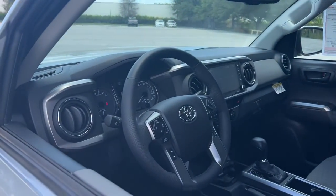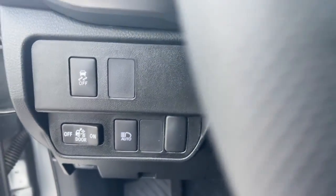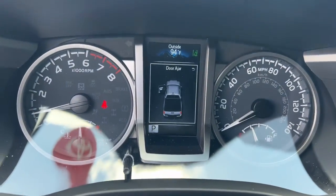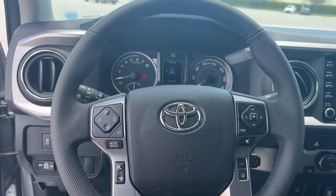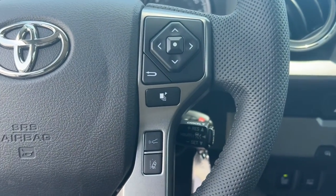These are just some of the great options this vehicle comes with: keyless entry, fog lamps, aluminum wheels, blind spot monitor, electronic stability control, power driver seat, intermittent wipers, tire pressure monitoring system, trip computer, bucket seats.